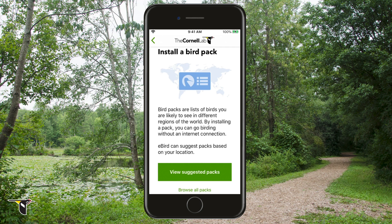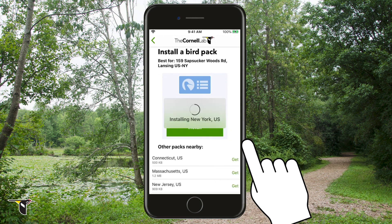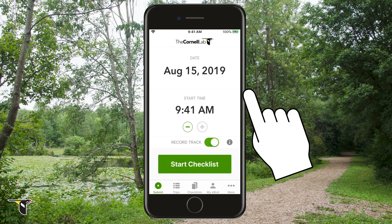When you first install the app, you'll need to download a pack of information on what birds are expected in your region. Bird packs let you get a precise list of birds for your area, regardless of your internet connection. The app will suggest the best pack based on where you are, and you can download other packs through settings at any time. Now you're ready to start birding!